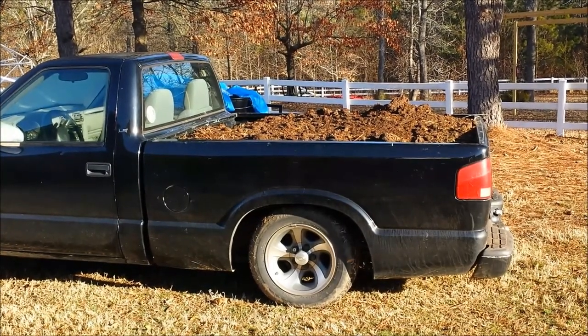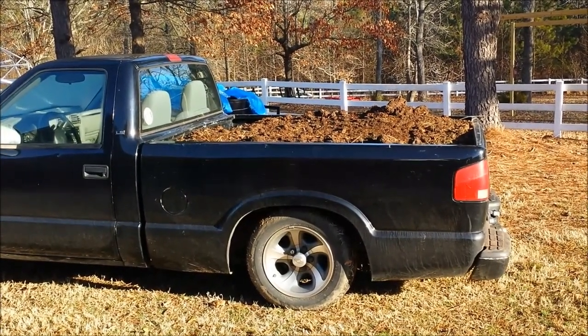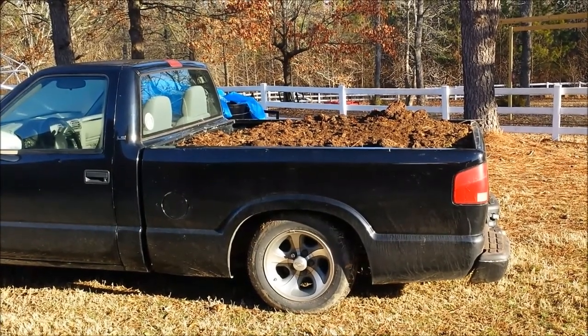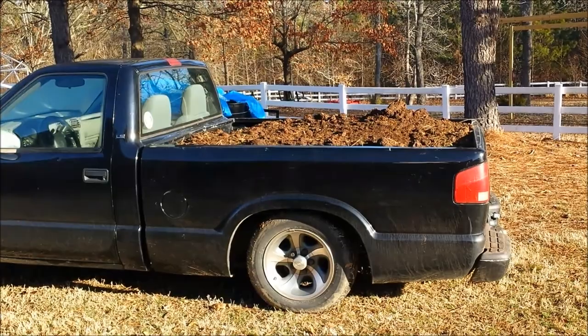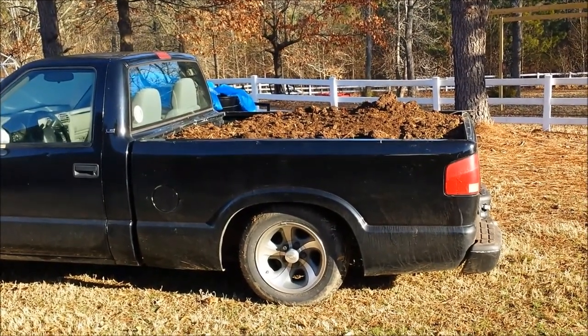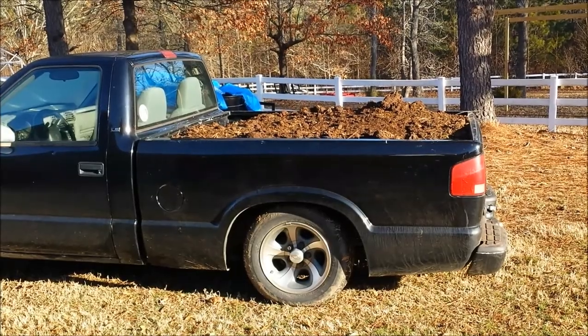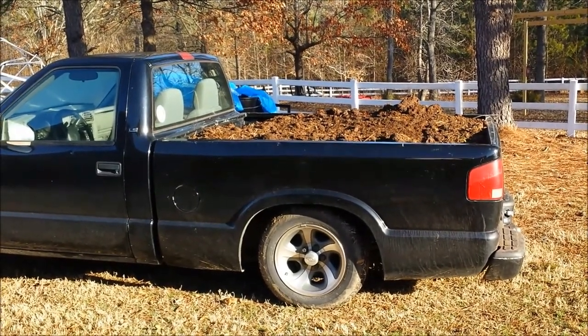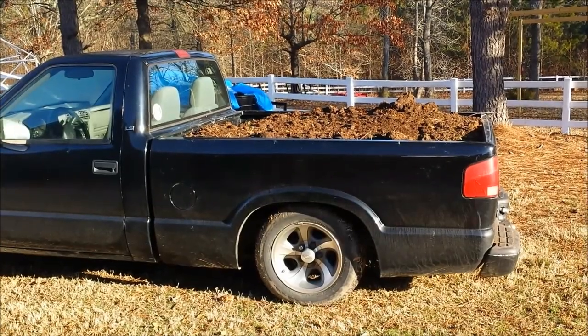That is a truckload of horse manure. I get it from a guy that I work out near — actually it's in Mississippi — and this stuff is very well composted, that's why I like his place. It's $15 for a truckload and they load it all.